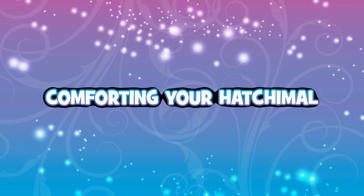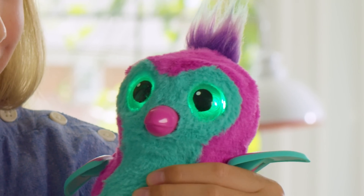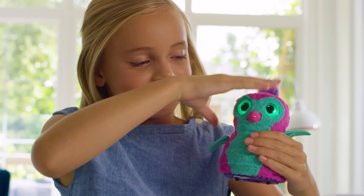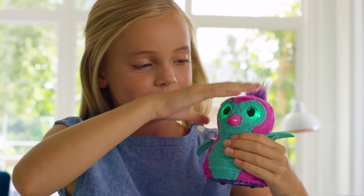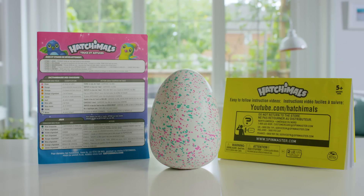Comforting your Hatchimal. Petting her head will always make her feel better, but there are many ways to comfort your Hatchimal. For example, when your Hatchimal isn't feeling well and has green eyes, you can also tilt her forward to make her sneeze or press her belly to make her cough. There are many ways you can care for your baby Hatchimal. Refer to your instruction guide to learn about everything she does.